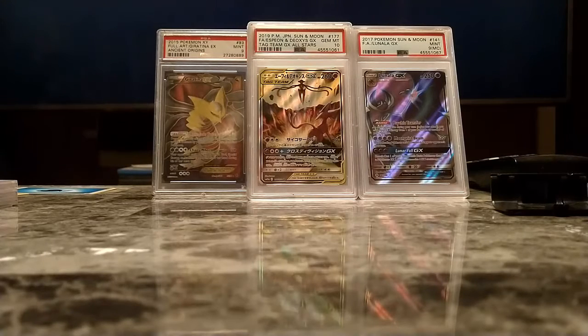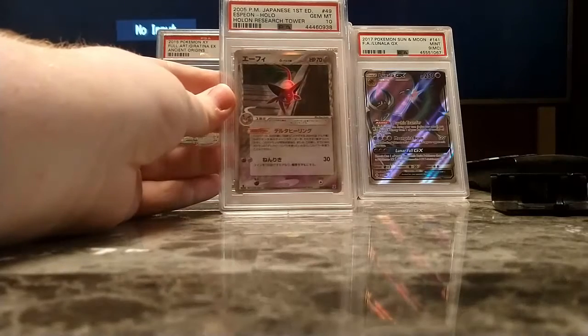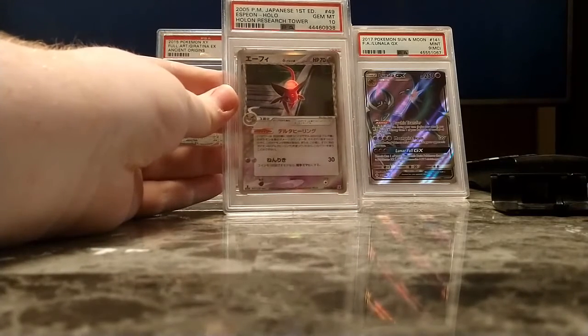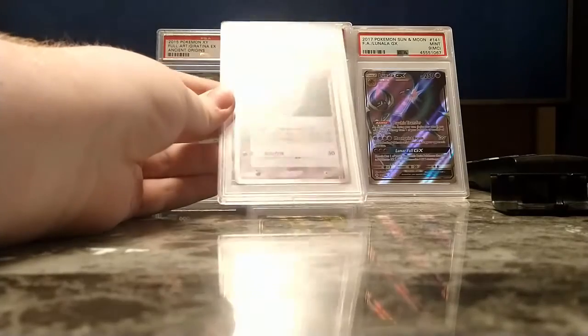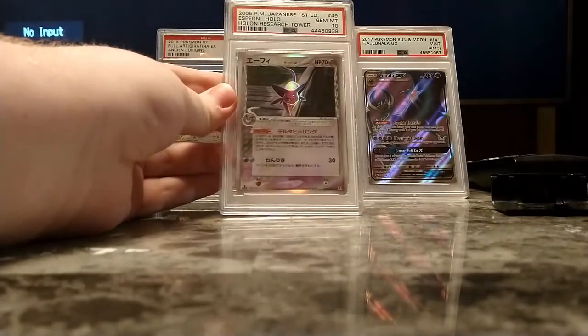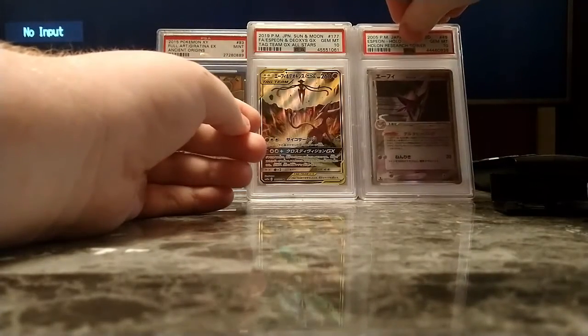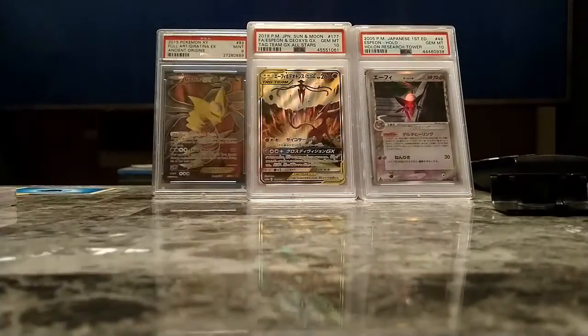I had ordered that from a little shop in Japan off of eBay. Speaking of cards I got off of eBay — a Gem Mint 10 Holon Research Tower Espeon, the Delta Species card. Really beautiful card. Well, I didn't actually buy it — it was a buddy of mine who gave me the money to buy it, but I got it on my account. Thank you again for that, Steven.